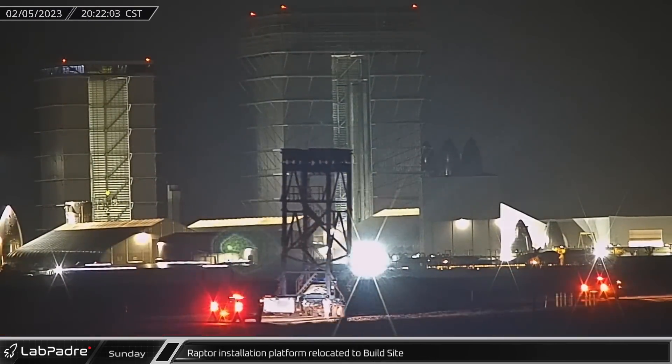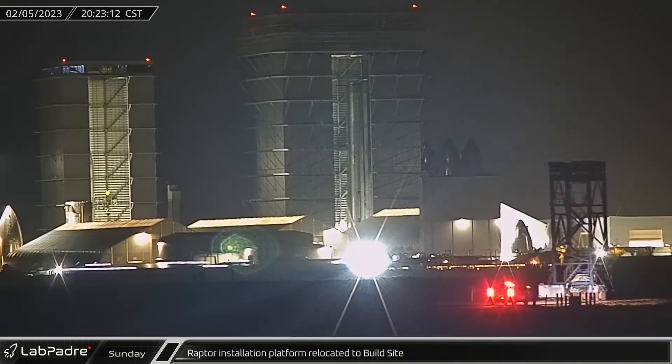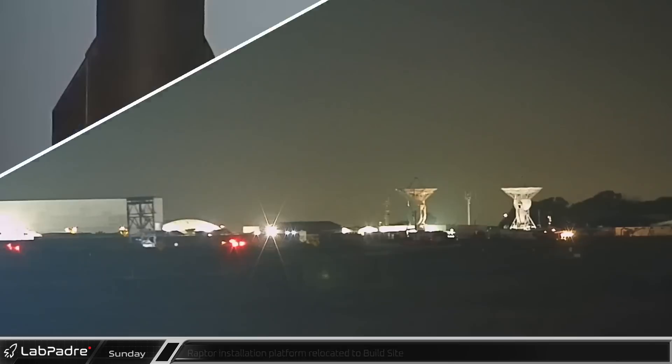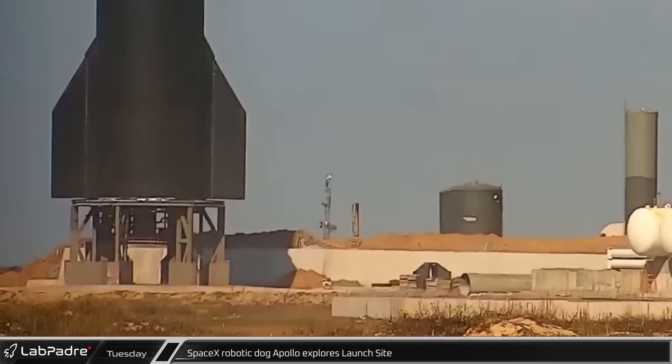That evening, the booster Raptor installation platform left the launch site and was driven down Highway 4 to the build site, possibly for some repairs or maintenance. During a testing closure on Monday, Apollo, one of SpaceX's Boston Dynamics built robotic dogs, was spotted approaching the base of Test Stand B and wandering around.